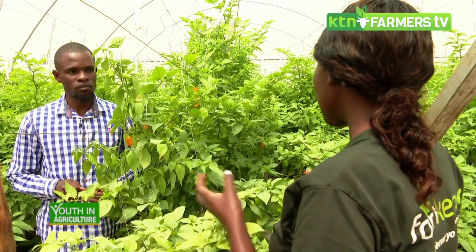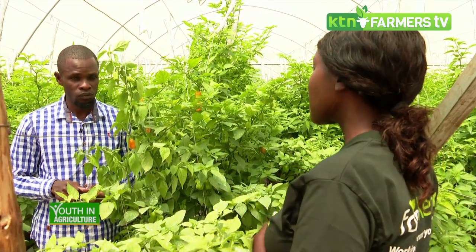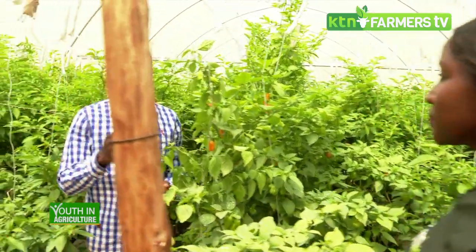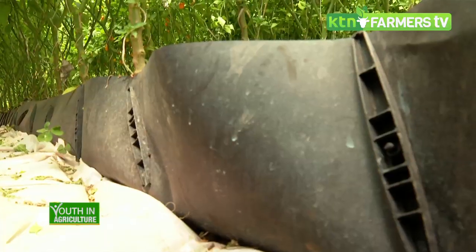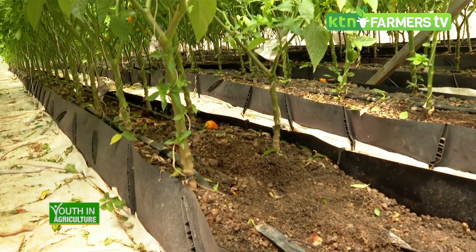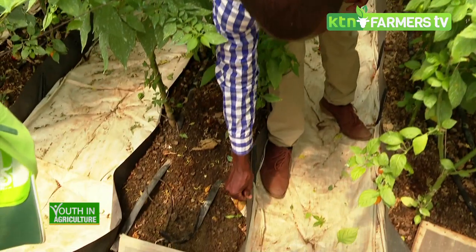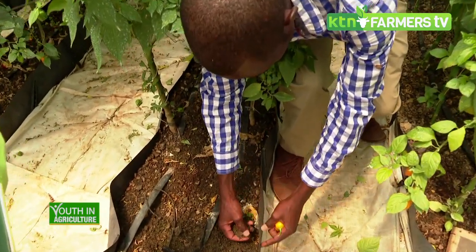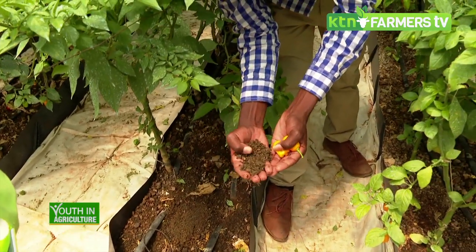Fred, help us understand hydroponics and how different it is from soil farming. Hydroponics is growing crops without using soil — instead you use a mineral nutrient solution in water. The choice of system depends on the type of crop. We have a wide range of hydroponic systems. Here in this greenhouse we have the trough system, where you use troughs to hold the media.